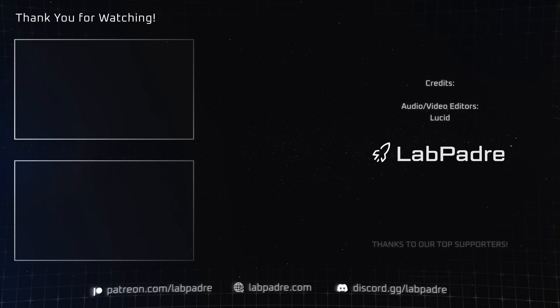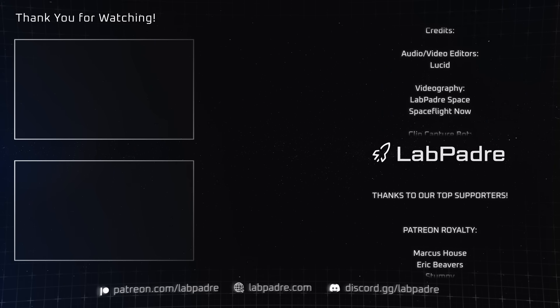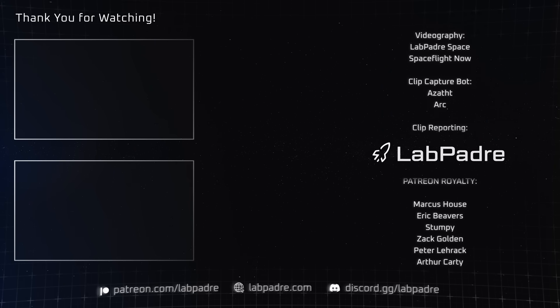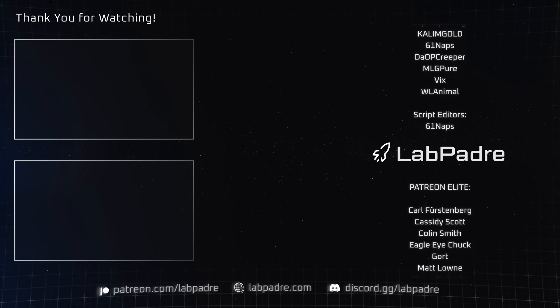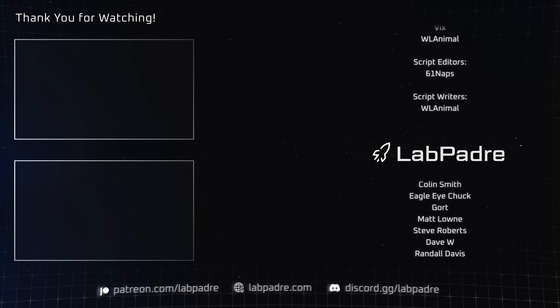And there you have it, another jam-packed space update brought to you by LabPadre. Don't forget to hit the like and subscribe button if you haven't already, and we'll see you next week. Thanks for watching. LabPadre out!